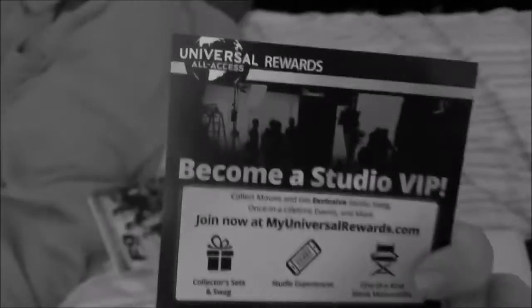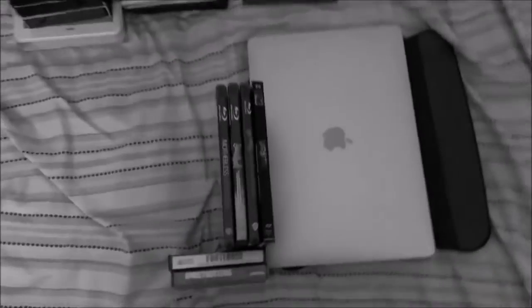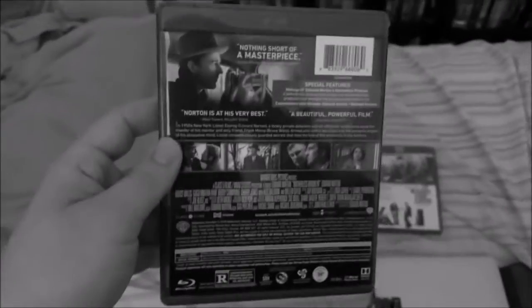One code expires on September 30th, 2022. Here's the inside artwork. The code on this one expired on March 31st, 2021.